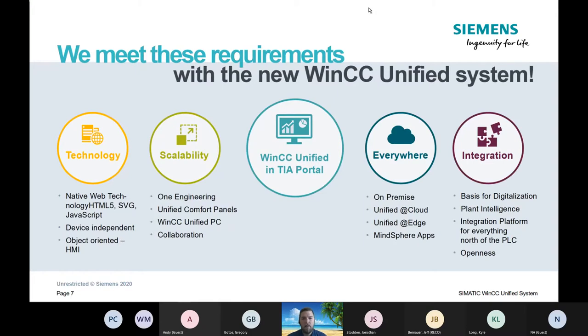These are the new pieces of WinCC Unified — we're going to cover all of this in the slides. The four main talking points are: new technology coming with the panel, scalability options that allow it to really grow, cloud connection, and integration.